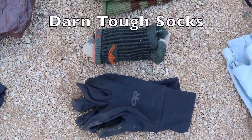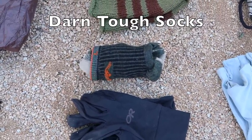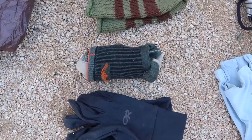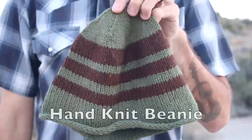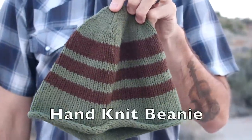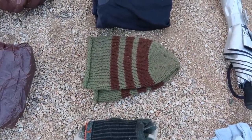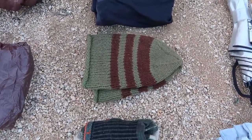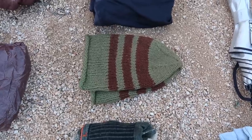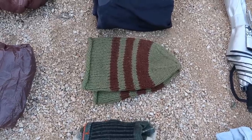I'm carrying two pairs of Darn Tough crew-length merino wool socks — one in my pack and one on my feet. They're my sock of choice and I think the best hiking sock. I also have my hand-knitted beanie that I've had for many years. I typically carry my Outdoor Research Down Beanie, but I really like my knit beanie — it adds maybe an ounce, but it's near and dear to my heart, so it's coming on this hike.